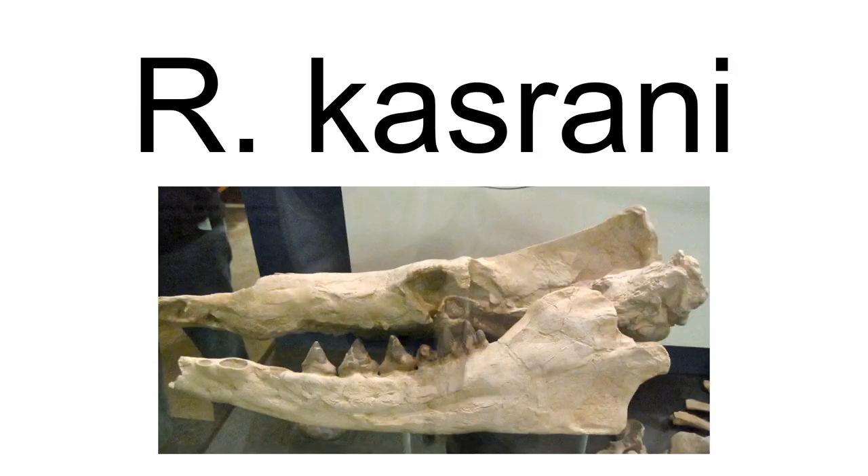The holotype of Rodhocetus kasranii, GSPUM 3012, found in 1992, was described by Gingerich et al. 1994. It comprises a cranium with two dentaries, most of the vertebral column as far as the anterior tail — C2–C7, T1–13, L1–6, S1–4, Ca1–4 — most ribs, parts of the sternum, both hip bones, and a left femur.